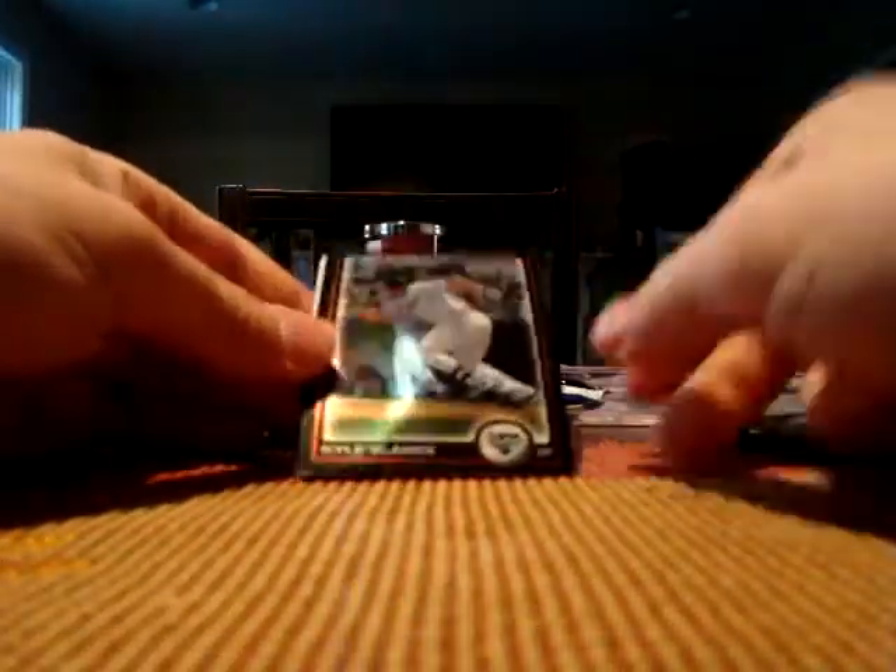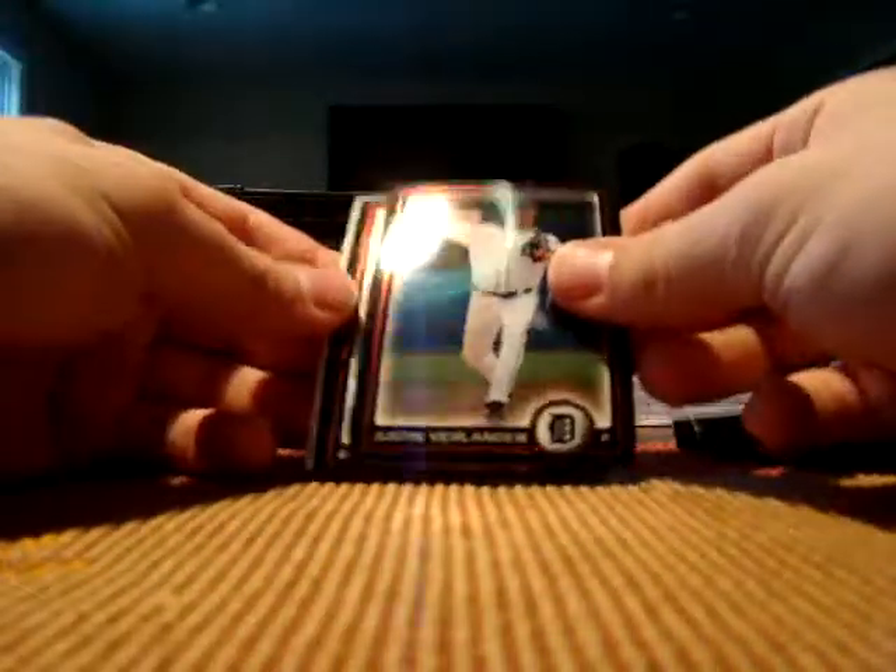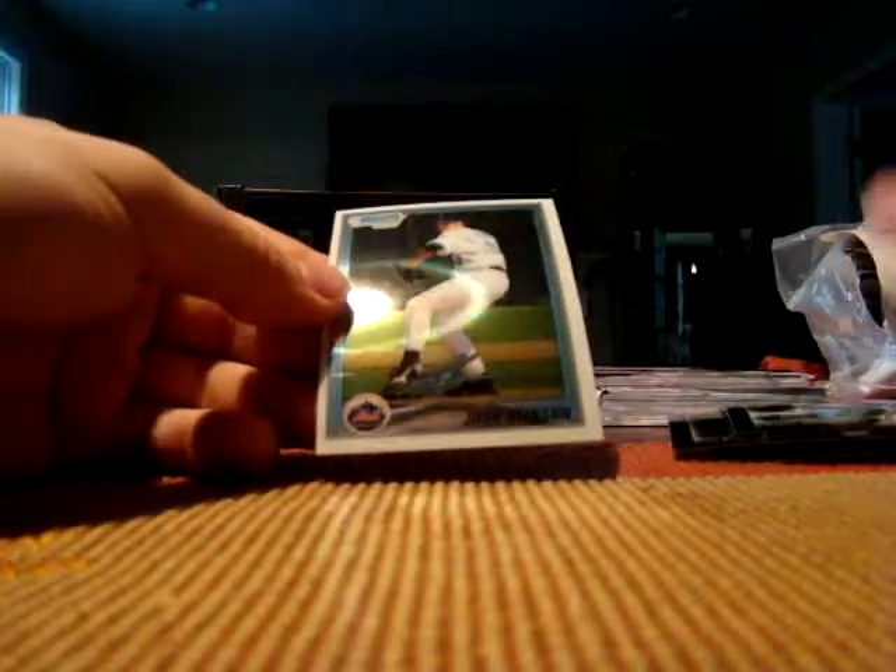Doc Holliday, Kyle Blanks, and a Corbin Joseph rookie. Justin Verlander, Brian Roberts, and a Josh Stinson rookie. Not too much in the first box.